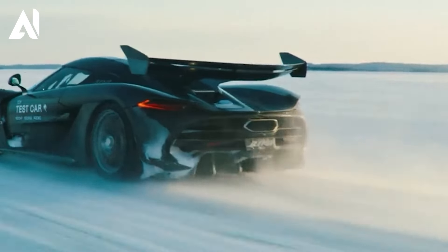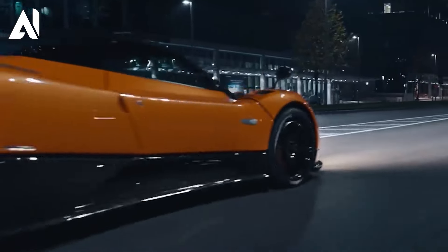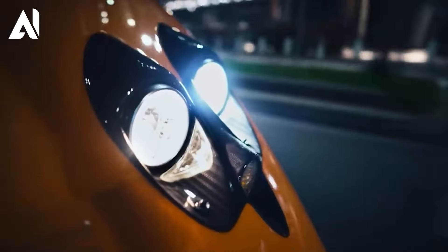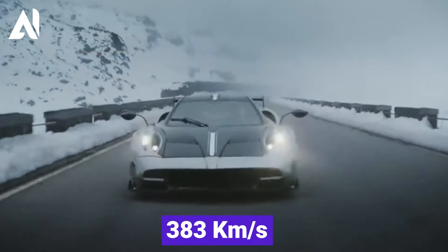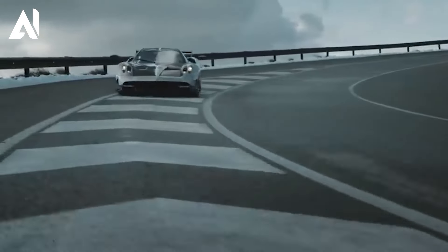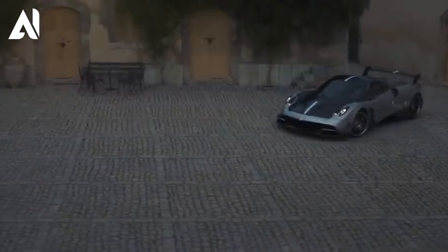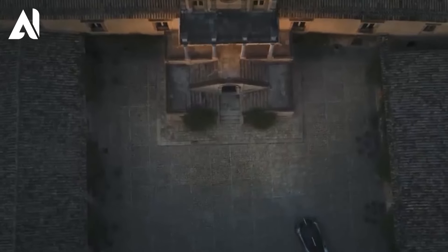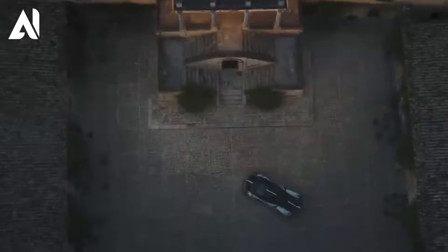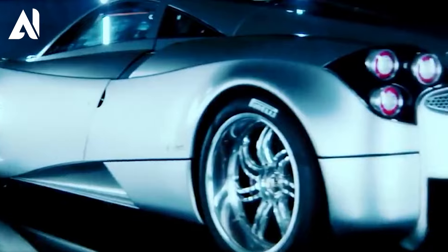Pagani Huayra is one of the fastest cars in the world. Its incredible top speed of 383 kilometers per hour is astonishing, and it can go from 0 to 96 kilometers per hour in just 2.8 seconds. It's powered by a massive 6-liter V12 engine producing a whopping 720 horsepower, paired with a 7-speed automated manual transmission allowing for lightning-fast gear changes and efficient power delivery.